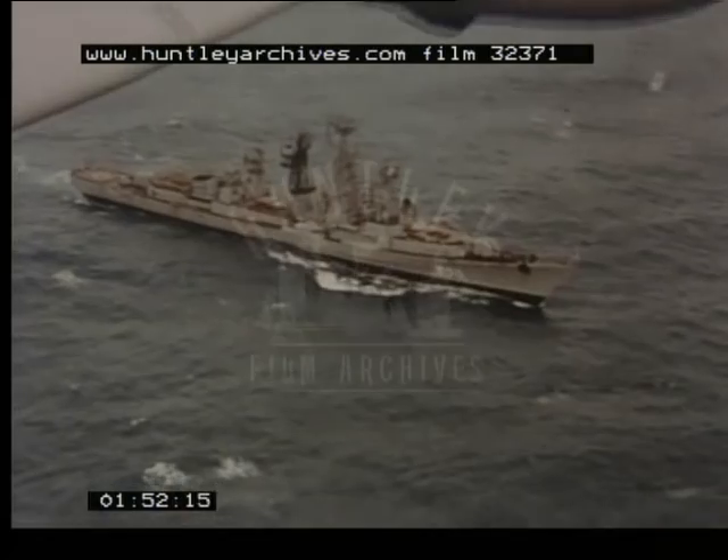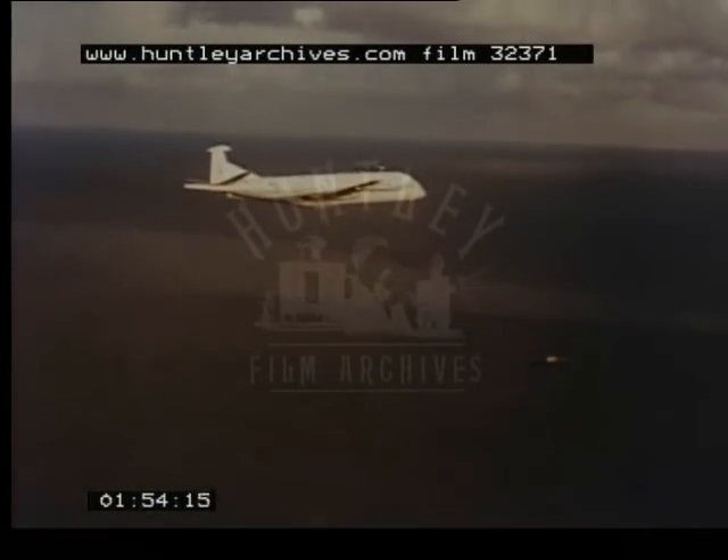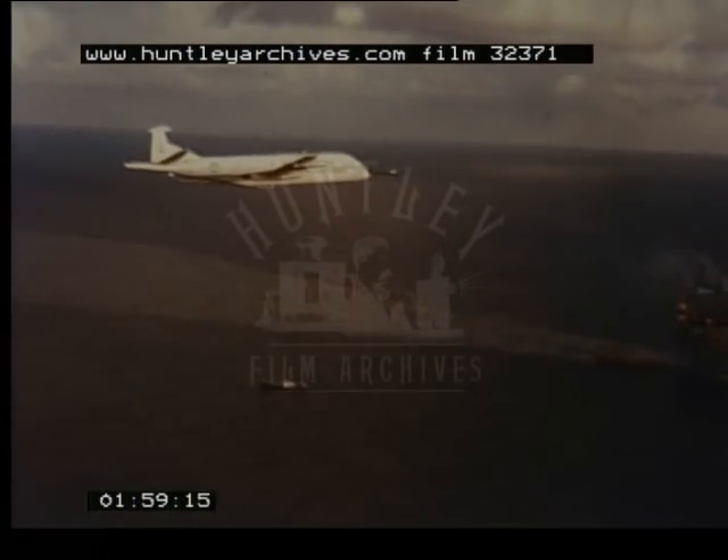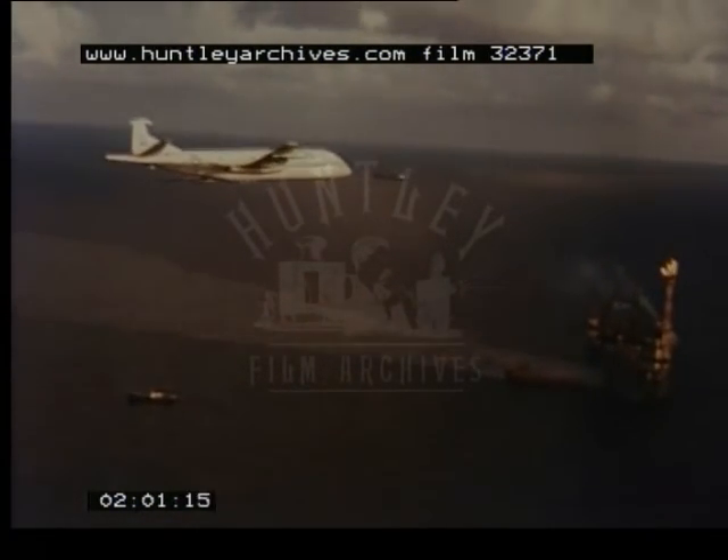The Nimrod also has fishery protection duties, and looks for illegal fishermen of all nationalities, as well as making regular flights over our valuable North Sea oil rigs.